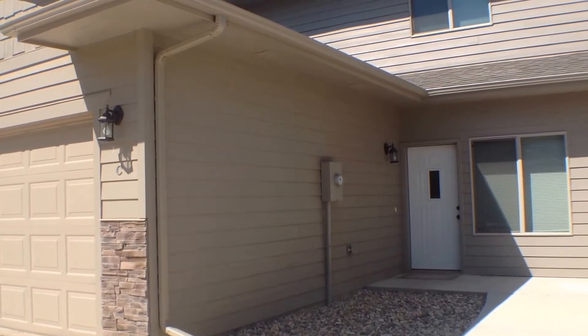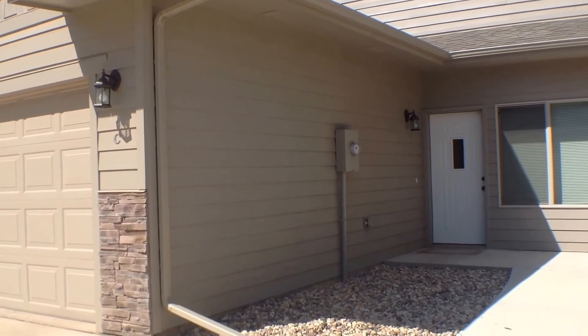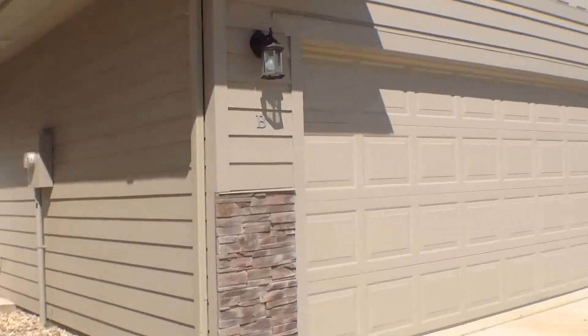This is Kaylee from Real Property Management doing a marketing video of 1005 Legendary Drive Unit C. We'll start out our tour by just giving you a quick look around the neighborhood.